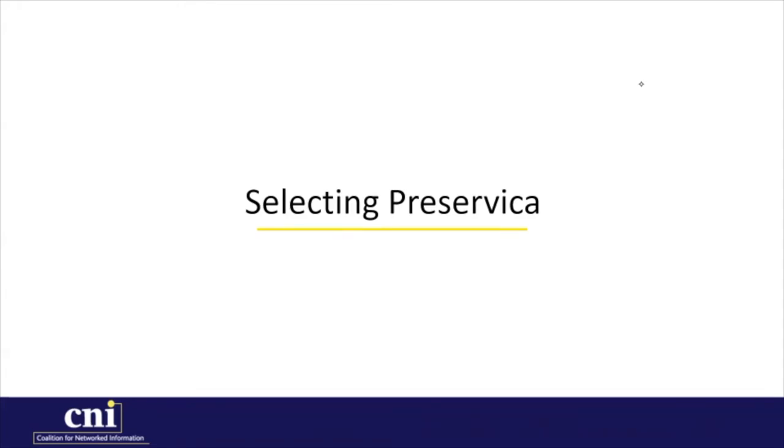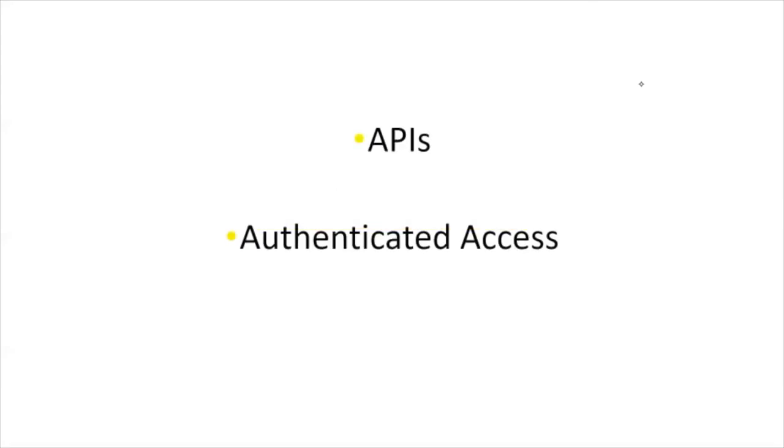Preservica also offered two further capabilities of great interest to us. One, there are existing APIs that could be used to integrate platforms already in use by the ULS. And two, there is potential for allowing authorized access to specified collections. With digital content stored over various repositories hosted on various platforms, APIs could allow the transfer of preservation copies to a single secure system for full preservation.